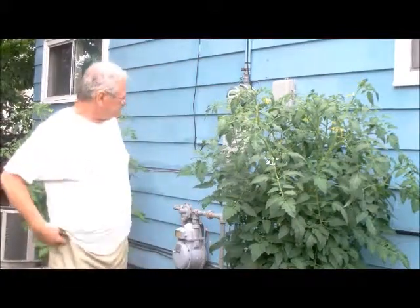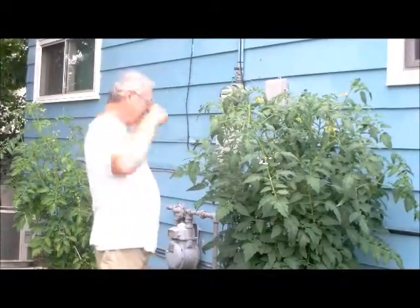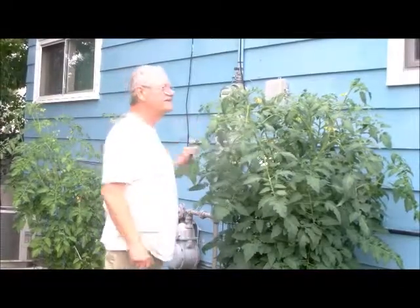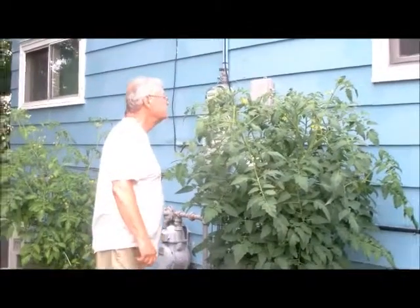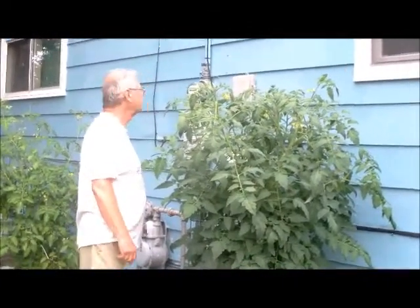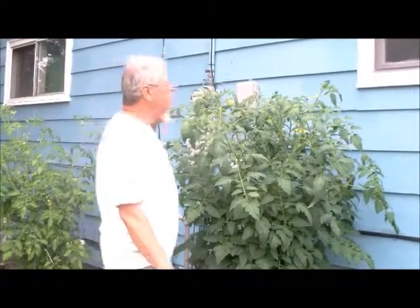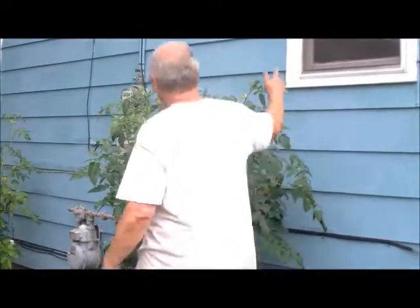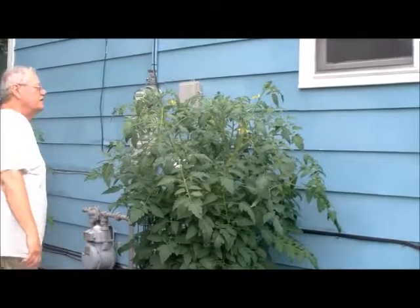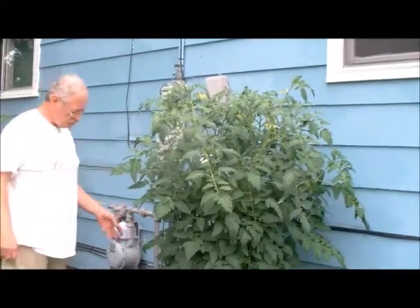It is July 15, 2013, and Byron is going to demonstrate our tomato plants. Stand by — he's five foot nine. That's a month and 15 days. This is two tomato plants in one box.